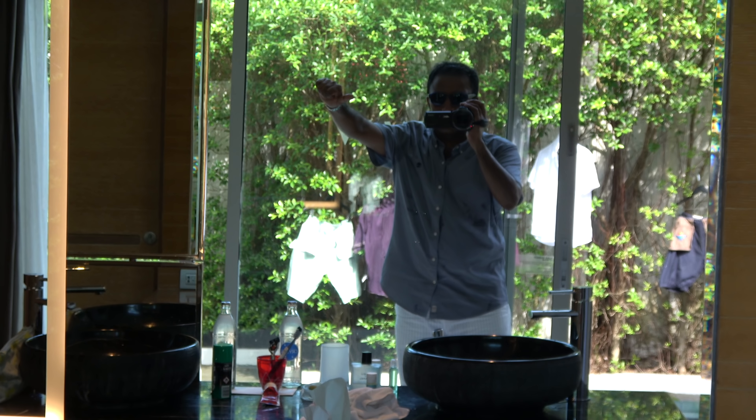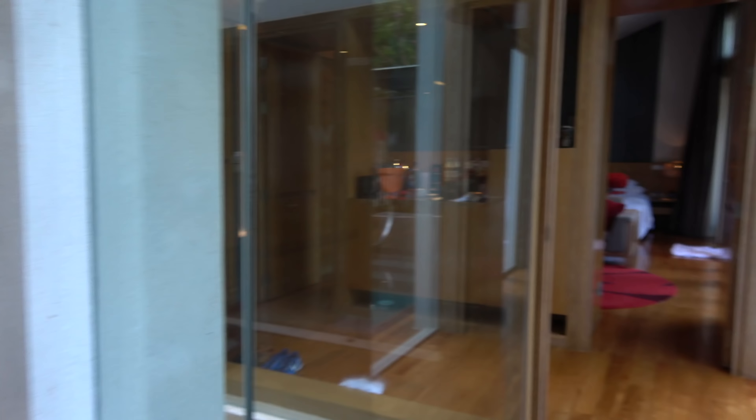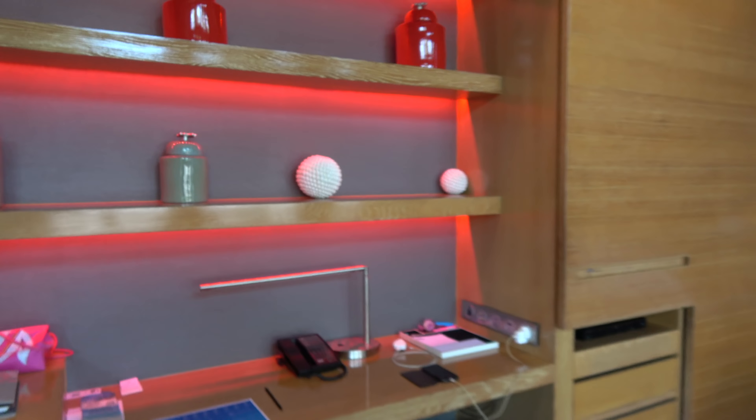Welcome to the W Koh Samui Resort, Thailand — boys and girls. Sports fans. That's the room. Okay, we're going to walk down to the beach. Let's quickly show you Google Maps where we are.